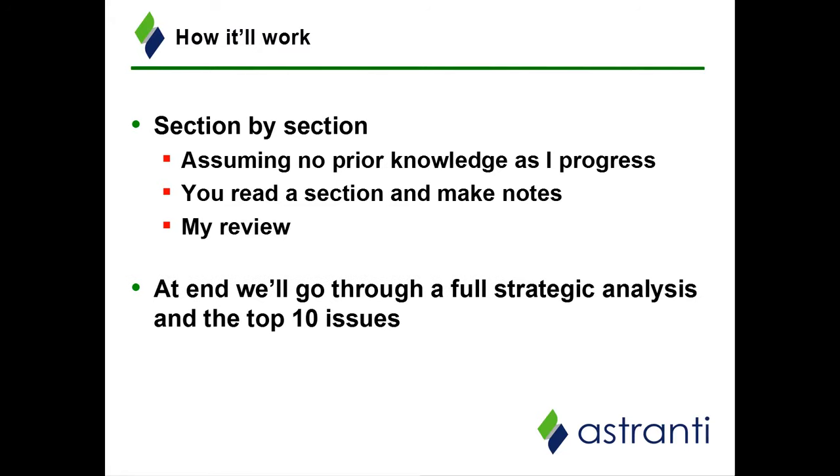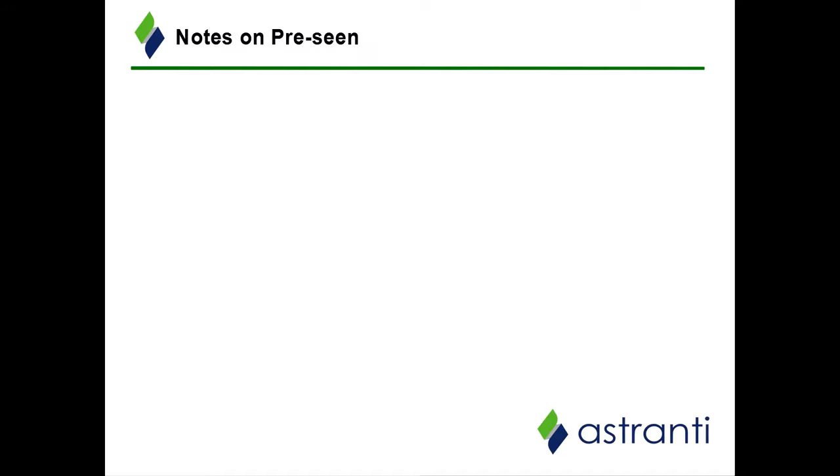Once we've finished our pre-scene analysis, we will go through the full strategic analysis and the top 10 issues. Just to finish off with some notes to consider on the pre-scene itself: the pre-scene is released by CIMA to give you context on the pre-scene company you are going to be examined on. CIMA's aim is to test the content of the pre-scene in the exam, which means we can make some educated guesses about what may come up. Emphasis on the may — there's no guarantee. The inclusion of particular items within the pre-scene could indicate that CIMA intends to test you on that particular content in the exam.